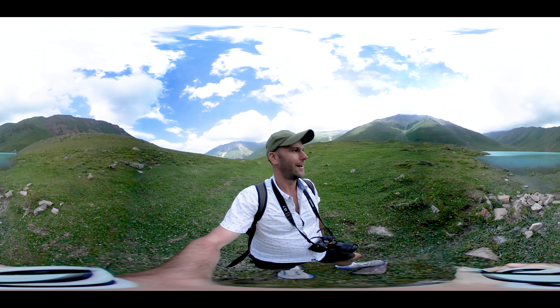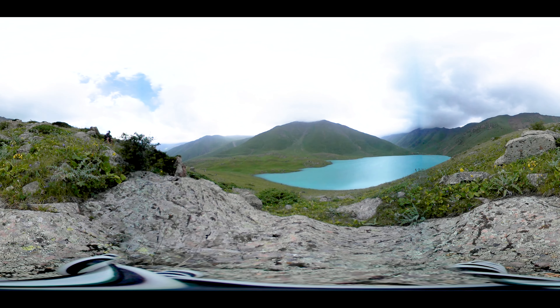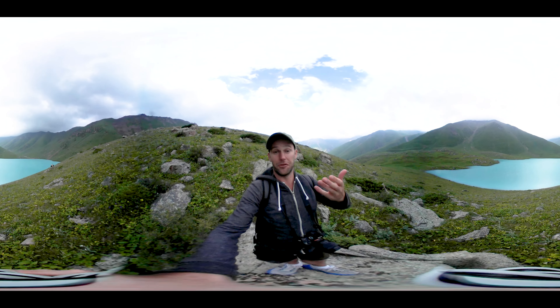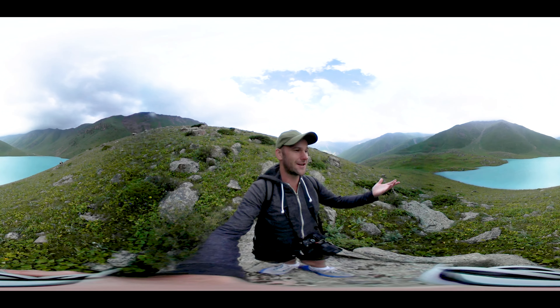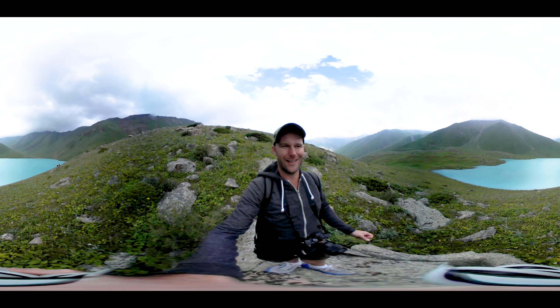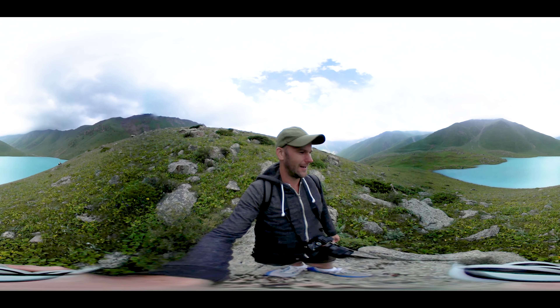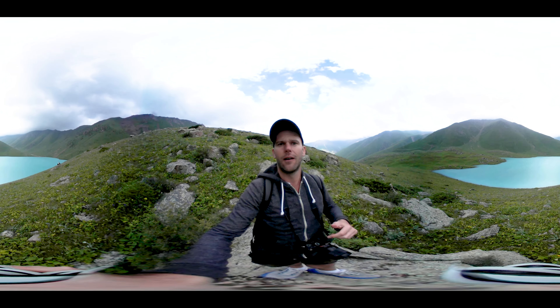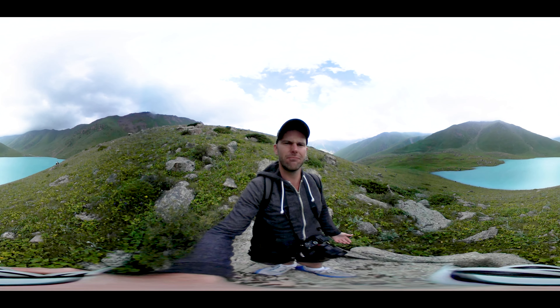I'll show you a couple more views now that we're here. Have a look around — it's there in front of me, the lake we've come to see. It's pretty incredible. I love that blue colour that it has. The hike was amazing as well, of course — the combination of the hike and the lake. Great day out. Kyrgyzstan is pretty cool, actually.